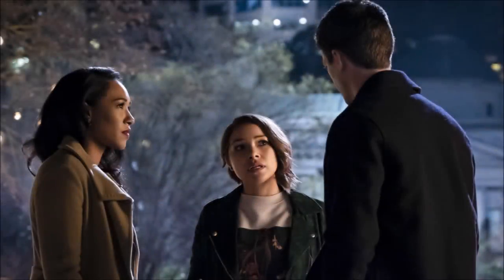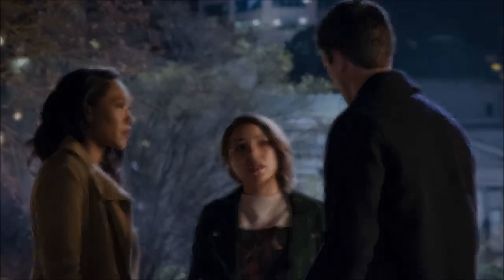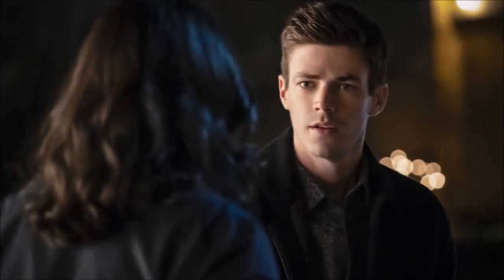We have a photo of the West Allen family all together — nothing too much to break down there. Moving on, there's a face of shock on Barry as he looks upon Cisco, and I can't really make out where they are from the background.